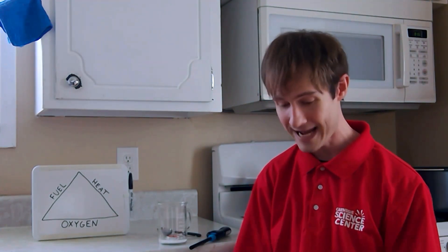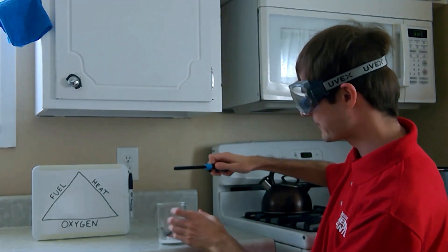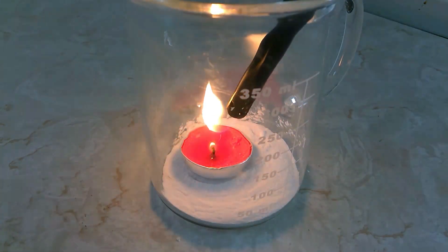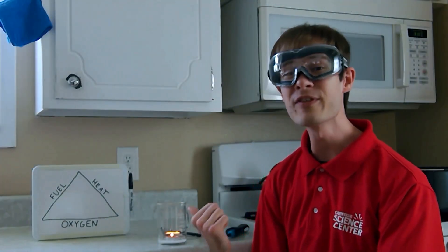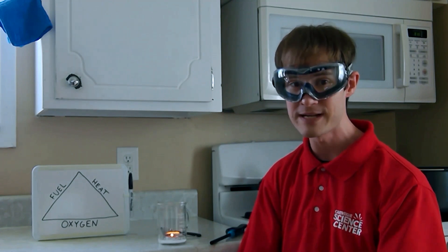Now, this isn't an experiment that you want to try in your home. I have years of safety training and I also have my safety goggles. So let's go ahead and combine our three ingredients and see what happens. Now that we've completed our fire triangle, we have one of the most dangerous chemical reactions in the world contained in my beaker.